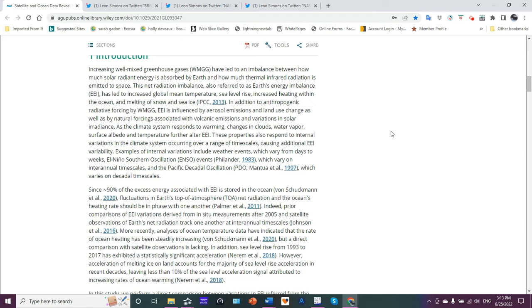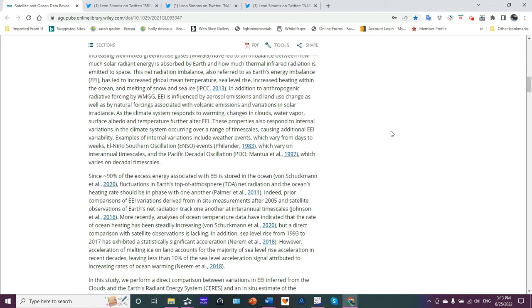Increasing well-mixed greenhouse gases have led to an imbalance between how much solar energy is absorbed by Earth and how much thermal infrared radiation is emitted to space. This net radiation imbalance, also referred to as Earth energy imbalance or EEI, has led to increased global mean temperature, sea level rise, increased heating within the ocean, and melting of snow and sea ice. In addition to anthropogenic radiative forcing by well-mixed greenhouse gases, EEI is influenced by aerosol emissions, land use change, volcanic emissions, and variations of solar irradiance. As the climate system responds to warming, changes in clouds, water vapor, surface albedo, and temperature further alter EEI.